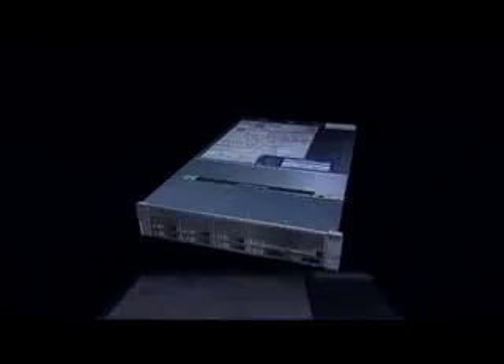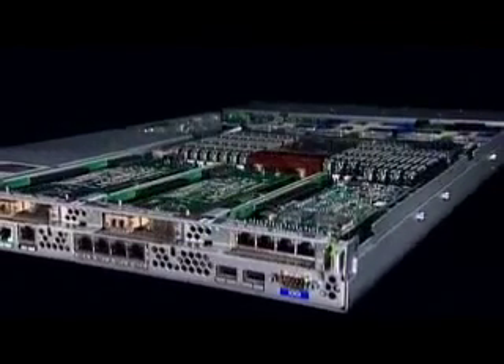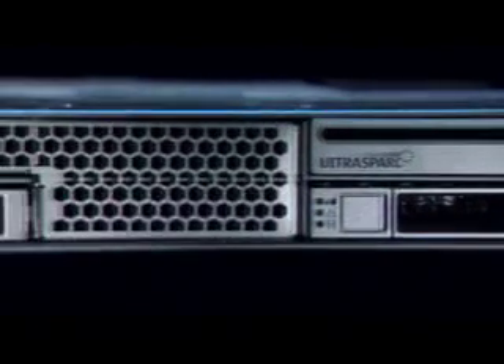By offering the option of a tool-less rack kit, installation into a wide range of industry standard racks has never been easier. Maximize your investment with the next big breakthrough in innovative system design. Get a free trial of the next generation servers today. Sun continues to innovate in all aspects of systems design, taking advantage of the latest technologies and continuing to challenge industry limits.